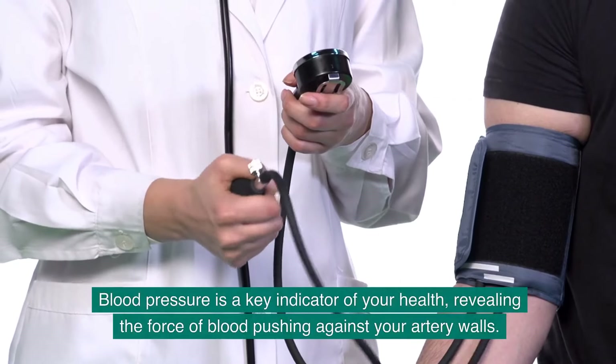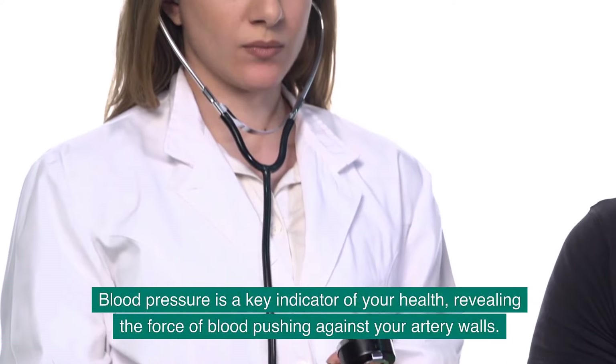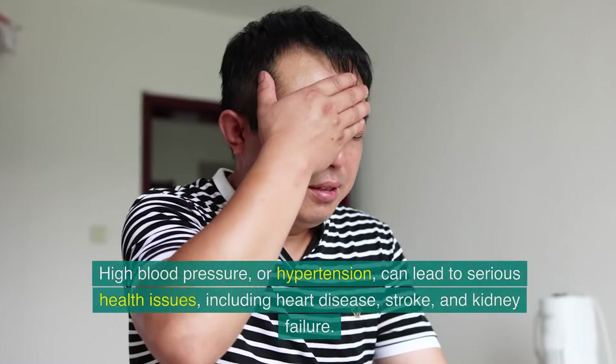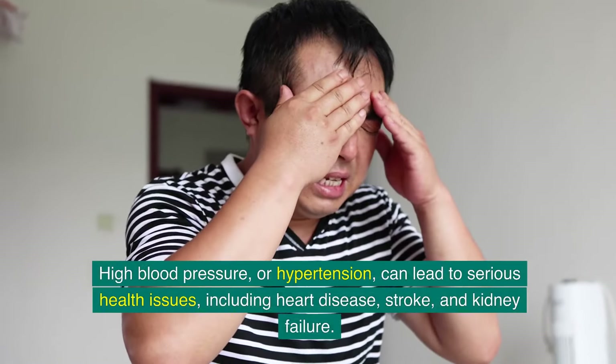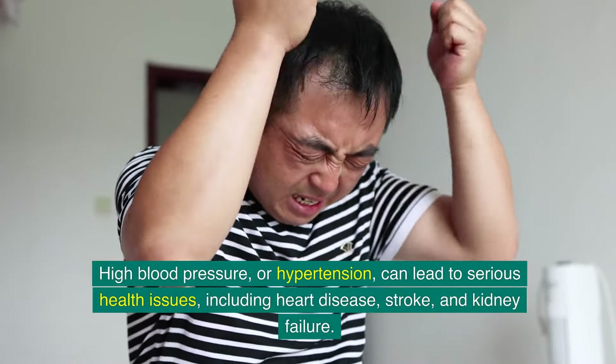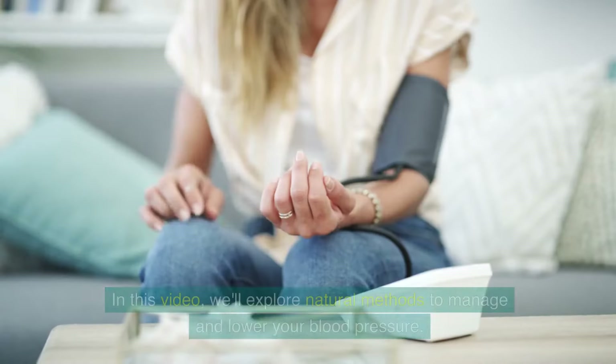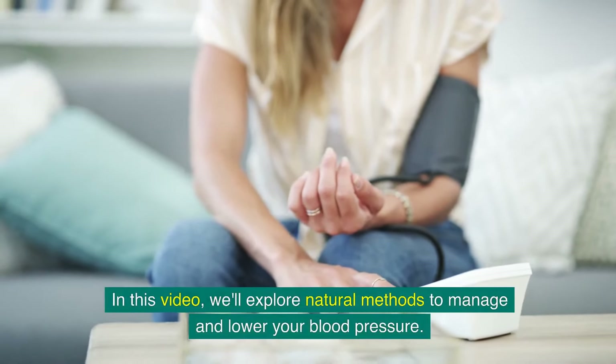Blood pressure is a key indicator of your health, revealing the force of blood pushing against your artery walls. High blood pressure, or hypertension, can lead to serious health issues, including heart disease, stroke, and kidney failure. In this video, we'll explore natural methods to manage and lower your blood pressure.